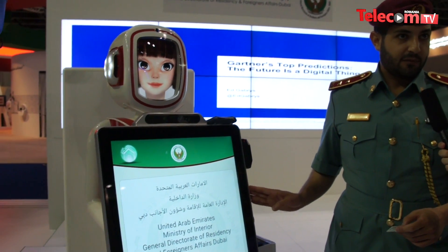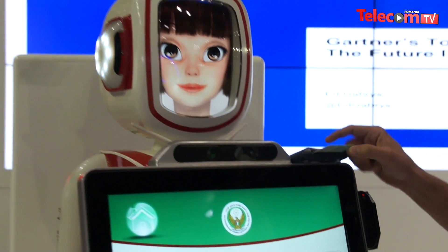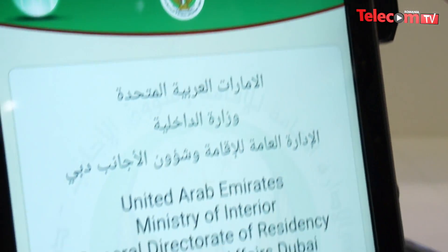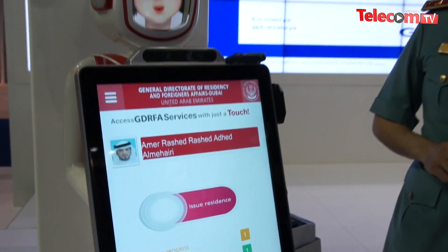Here is our new innovation robot. As I told you, it's for renewal of residence visa or transit visa. If I put my ID — or anyone's ID — it will detect whatever is on file. If he had two helpers, one driver, three drivers, it will all show what he has here.